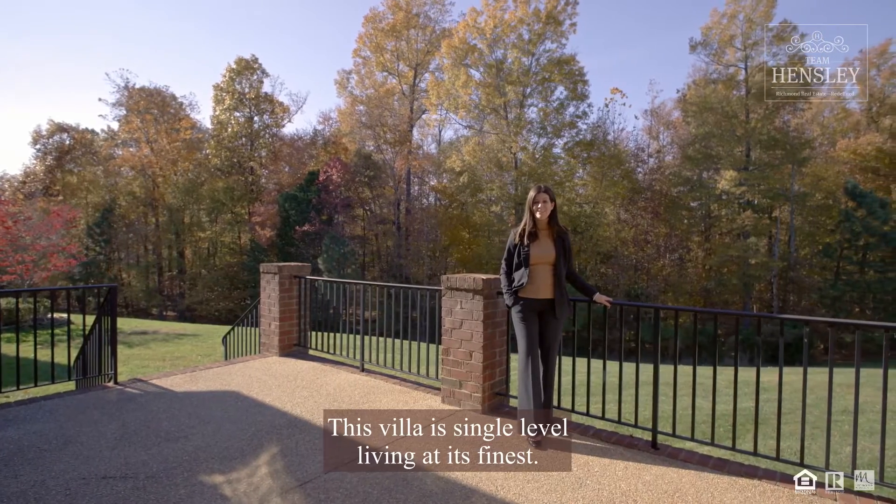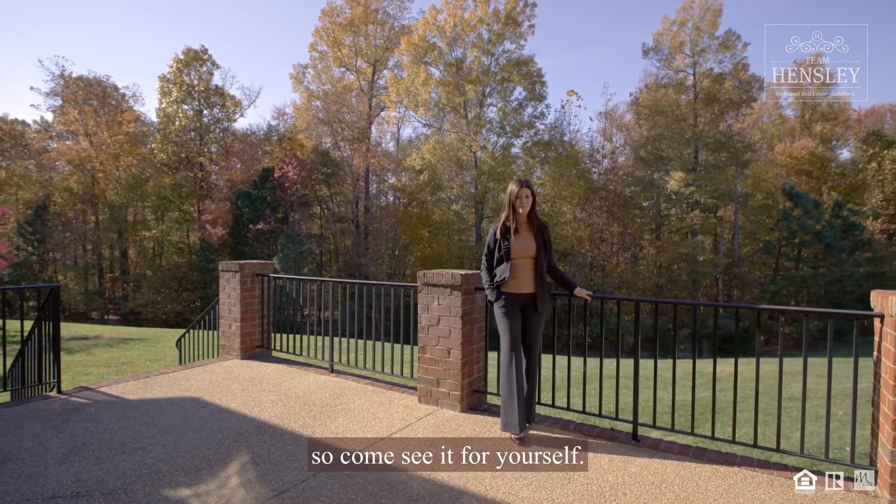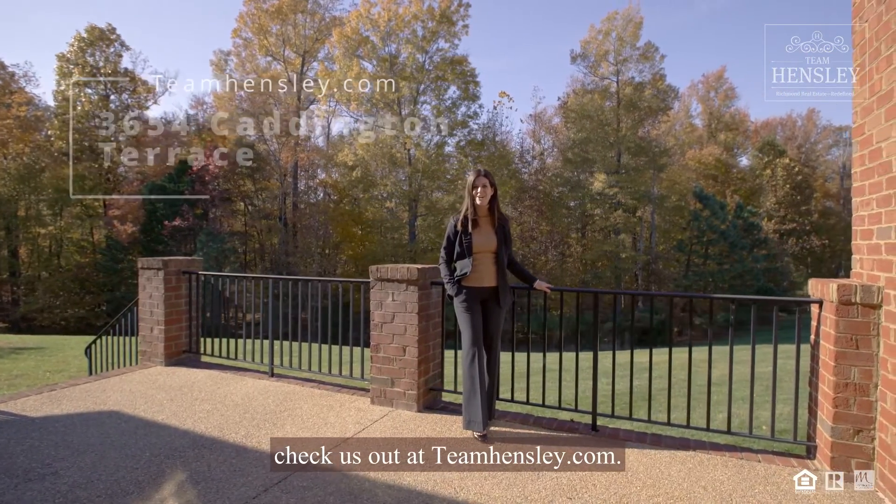This villa is single level living at its finest, and what you didn't see was the upstairs — so come see it for yourself. And to see this listing and others, check us out at teamhensley.com.